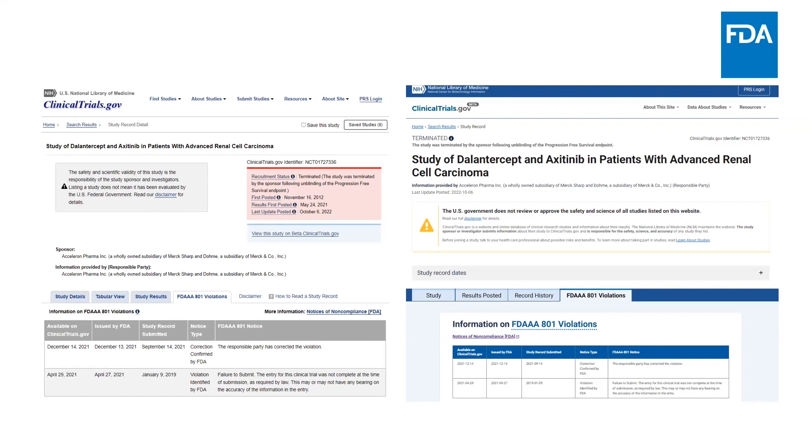When an RIP submits results in response to a notice of noncompliance letter, they first go through NLM's quality control, looking for apparent errors, missing information, and inconsistencies. After results are posted with no major issues identified, FDA compares the results submitted to clinicaltrials.gov to determine if there are inconsistencies before closing out the case and sending a final letter to the responsible party that noncompliance has been sufficiently addressed.